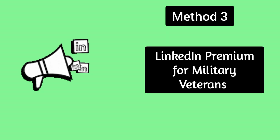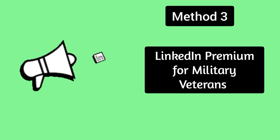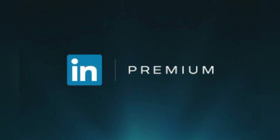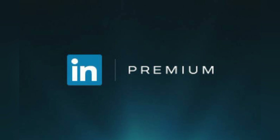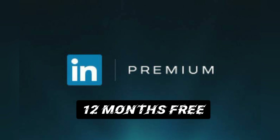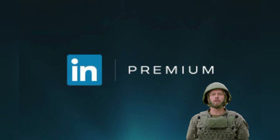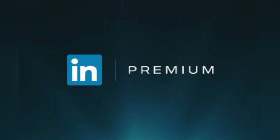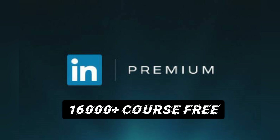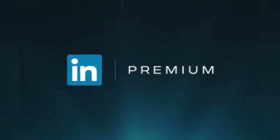Method number three: LinkedIn Premium free for military veterans. LinkedIn joined forces with ShareID, an identity verification platform, for a special occasion. They wanted to offer 12-month access to LinkedIn Premium free of charge for all U.S. military veterans. All those granted access will also have access to more than 16,000 courses. The reason behind this initiative is that LinkedIn understands how difficult it is to move from military to civilian life, and thus took steps to help U.S. military veterans as much as possible.